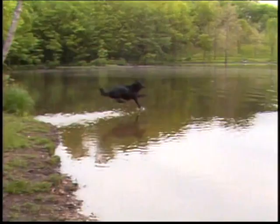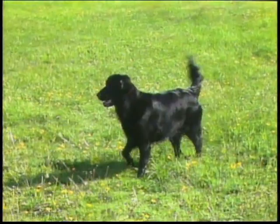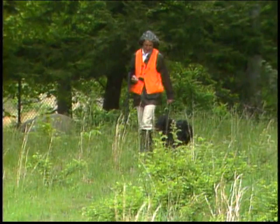The Flat-Coated Retriever is a versatile family companion and hunting retriever, prized for its happy and active demeanor, intelligent expression, and clean lines. A proud carriage, responsive attitude, waving tail, and overall look of functional strength, quality, style, and symmetry complete the picture of the typical Flat-Coat.